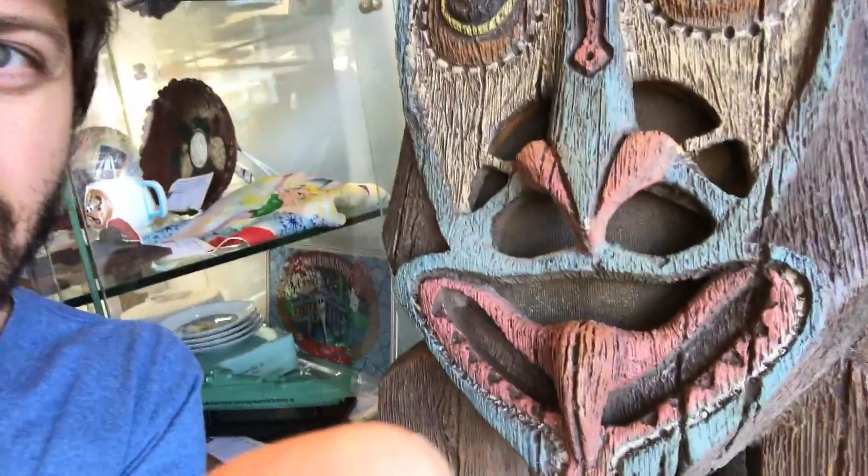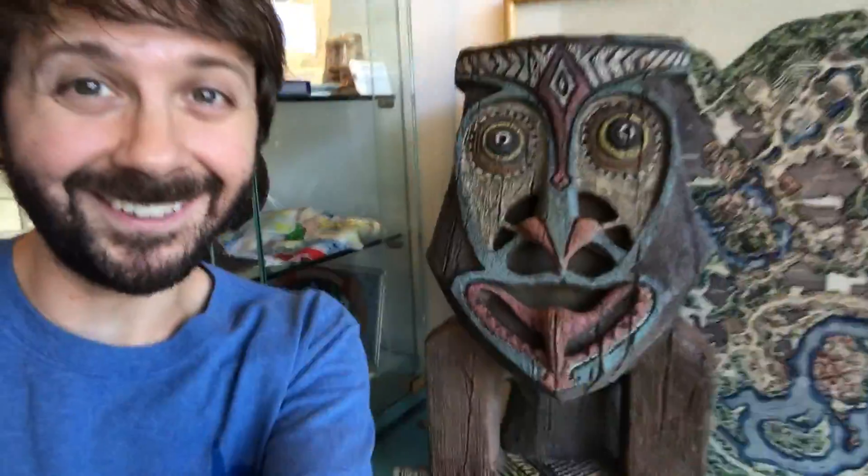This is a Tiki God from the Tahitian Terrace restaurant — it's not there anymore, obviously. But this is a planter and it's a speaker. You could actually see the speaker in his mouth there. How cool is that? That's really neat.